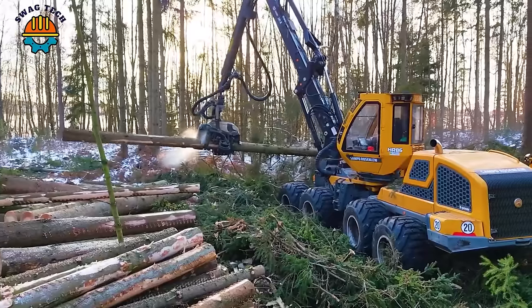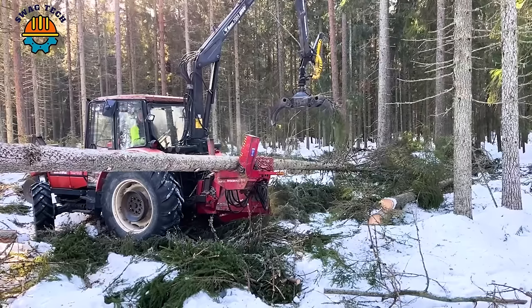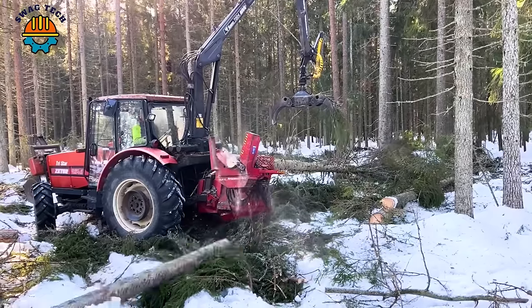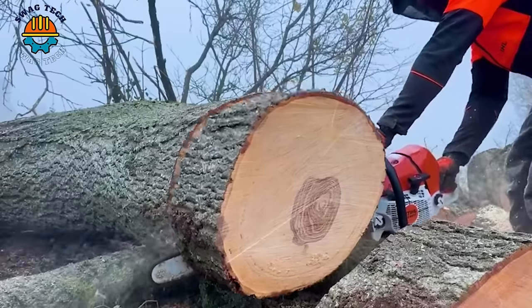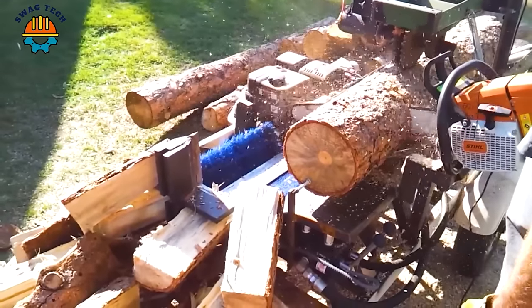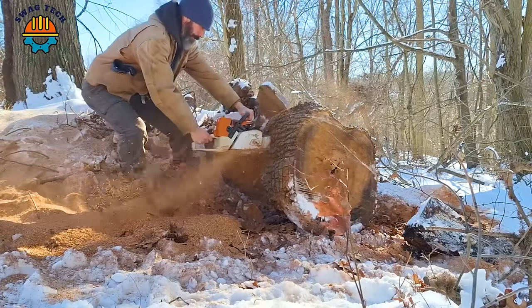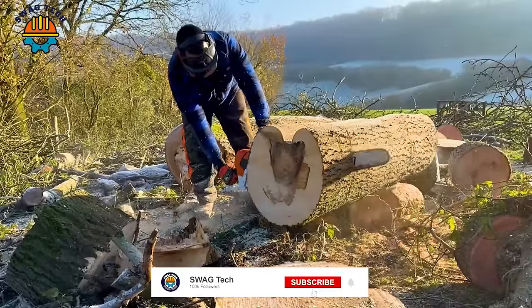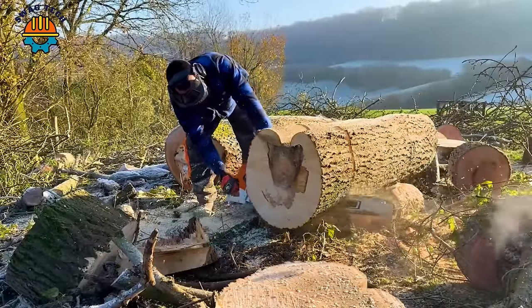These advanced giant wood cutting machines are not only simple tools, but also an important part of today's forest product exploitation process. Let's see the power and miracles that these machines bring. Please like and subscribe to our channel to receive more interesting videos. Let's start.